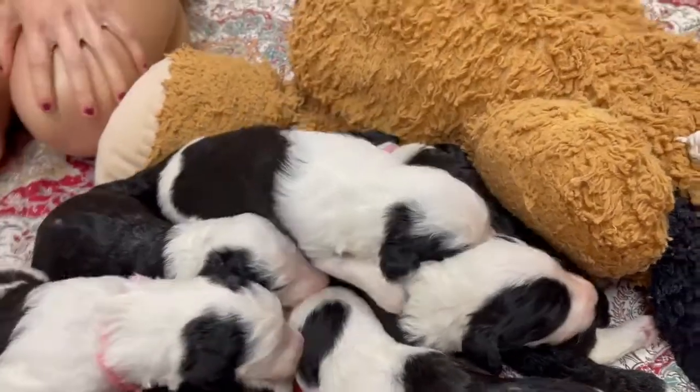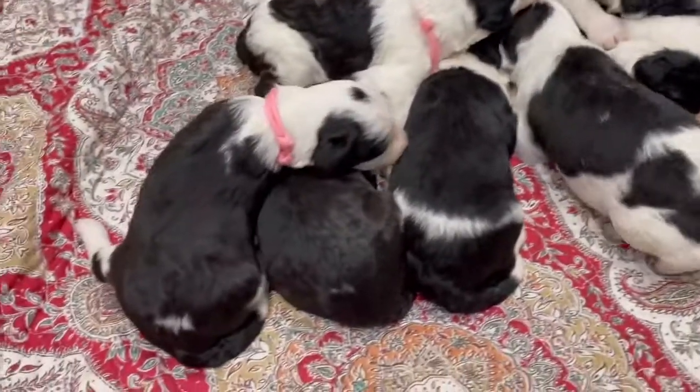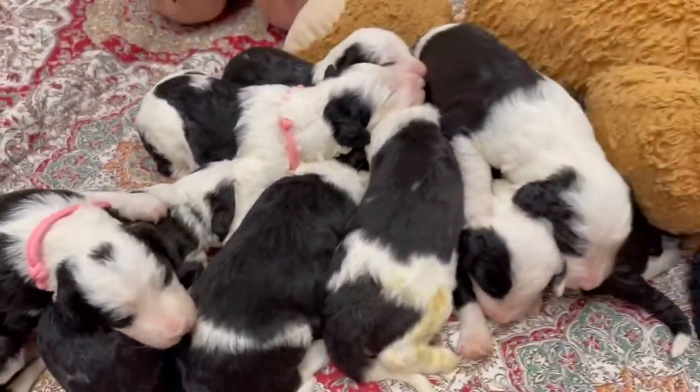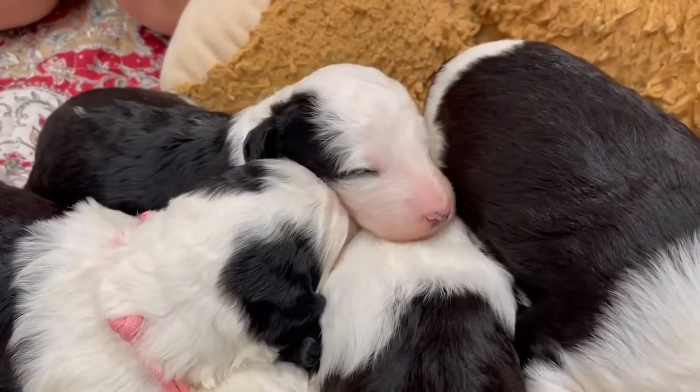So this is Melody's babies. Next week they'll be moving around a little bit more, and their eyes will probably be completely open. So these are Melody's babies. Have a good week.